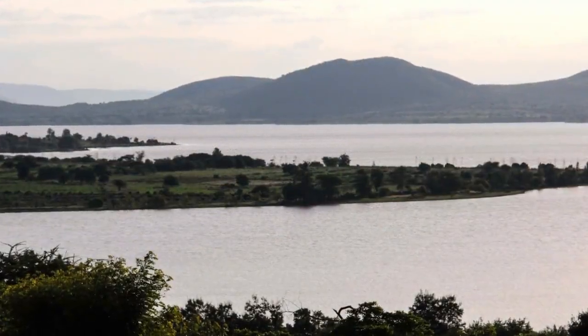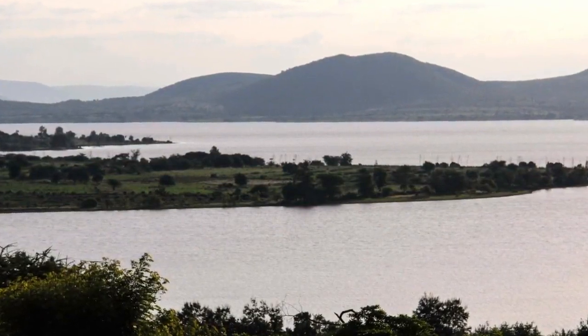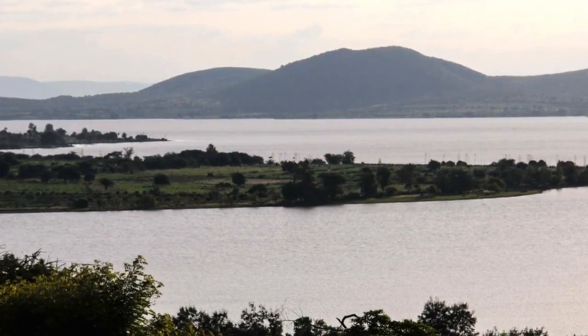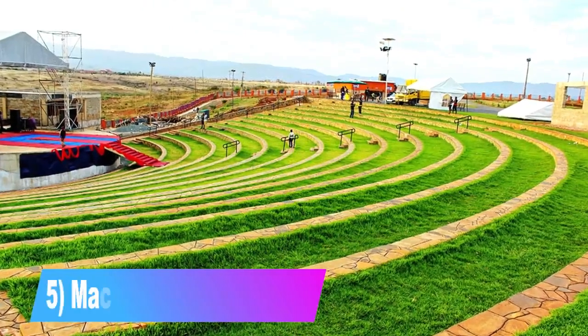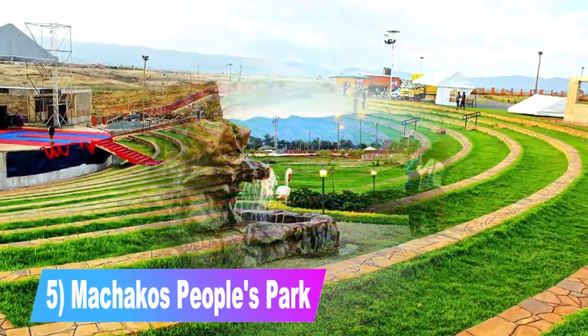Masinga Dam straddles the border of Machakos and Embu counties, located approximately 106 kilometers from Nairobi City. You can visit the dam to see how electricity is generated from water.